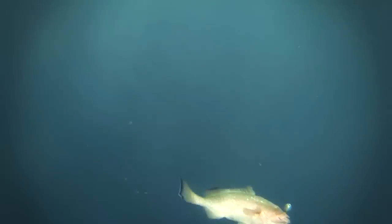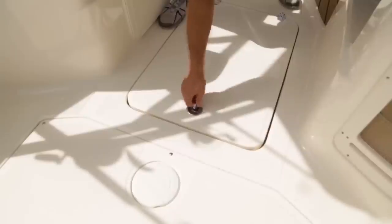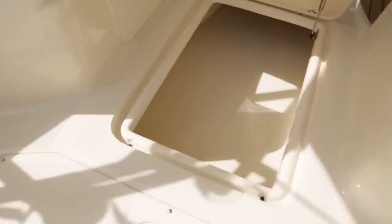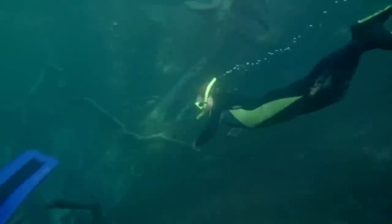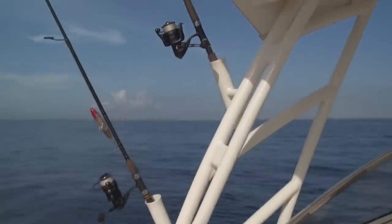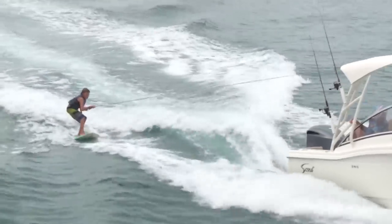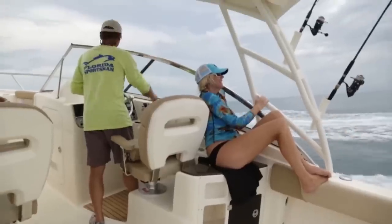They did a good job on the live well. And if you're lucky enough to catch a fish, there's a really large fish box you can use for either your fish, storage of drinks, dry storage, or if you're diving, it's a great place to put your dive gear. They've really thought about the fishermen and the family when they put this boat together. Somebody spent a lot of time doing it.